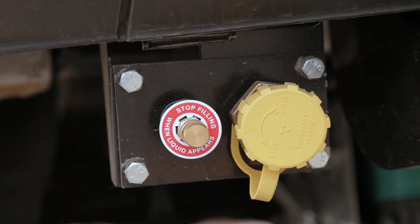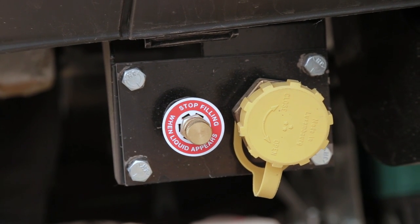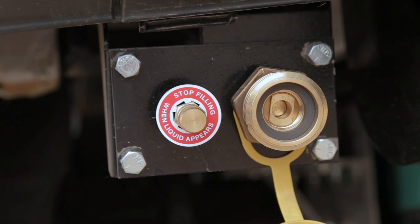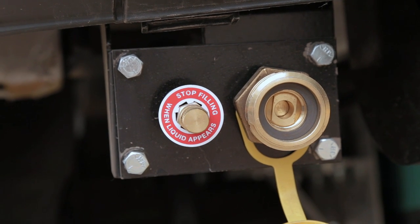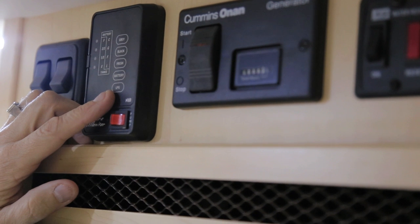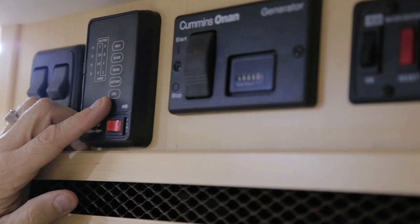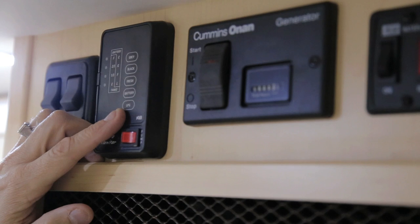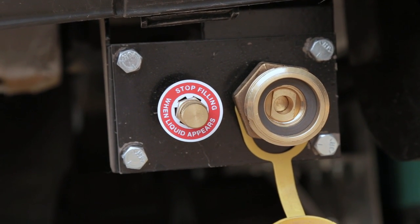To fill your propane or LP tank, the fill valve is located at the back of the vehicle right next to the spare tire carrier. Simply remove the yellow cap, attach your propane and open the bleeder valve to allow your propane to fill the tank. Your monitor panel features a reading for your LP gas and will register full when the LP tank is at 80%. It is recommended that you have a propane professional fill your propane tank.